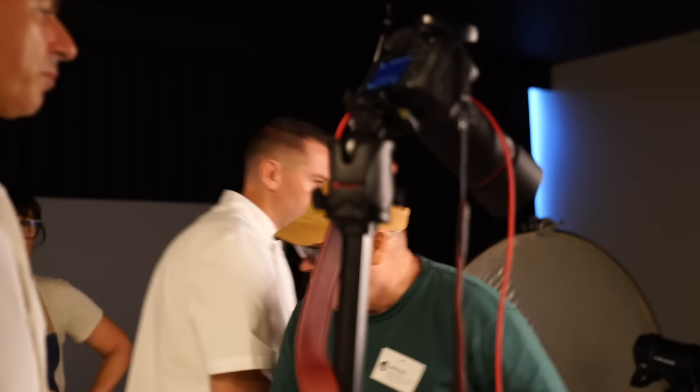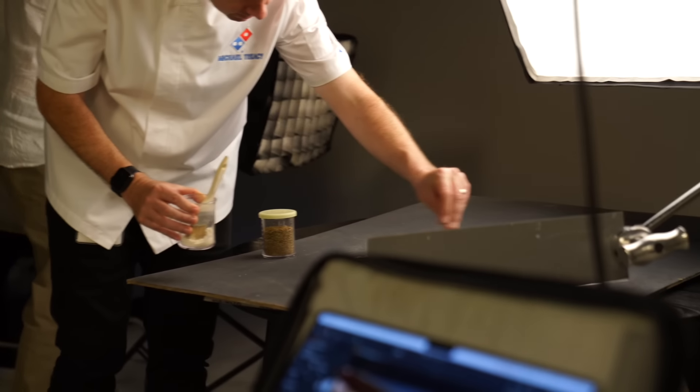Every year we sell over 15,000 ton of pepperoni, which is a signature blend of beef and pork for Domino's that you won't find anywhere else. We also sell over a thousand ton of beef crumble that goes on our pizzas in Australia every year.